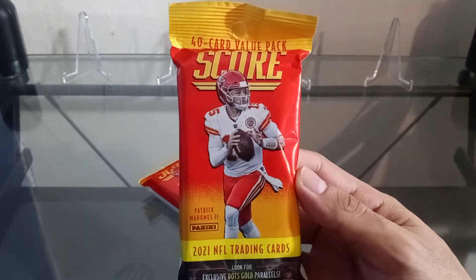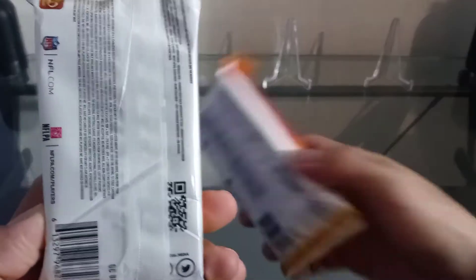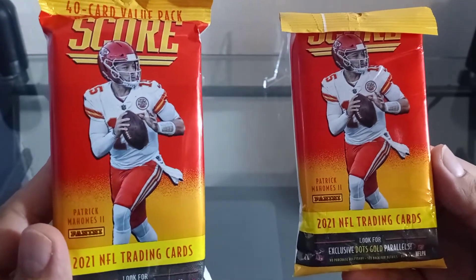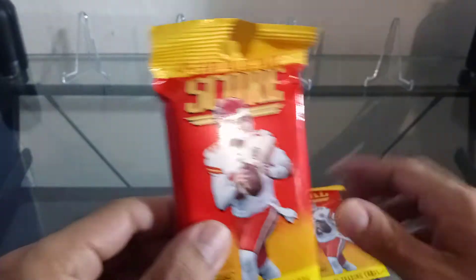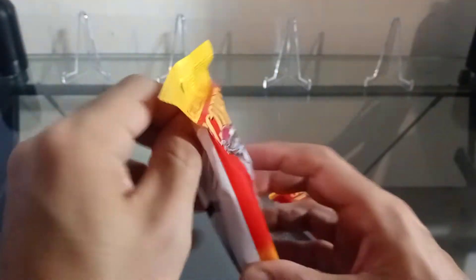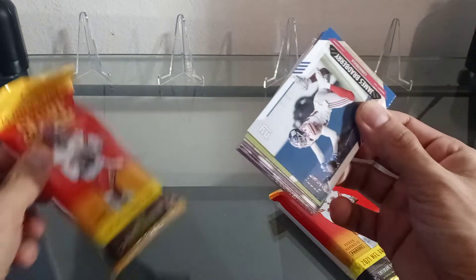What up everybody, Blaze One Sports, and today we're going to review a 2021 NFL Score fat pack. We got two of them. This product just came out last month — pretty much the first NFL product to come out for the 2021 season. We got both these fat packs for five dollars each at Walmart, had to go a couple towns over to get them. They were the last two packs in the store.